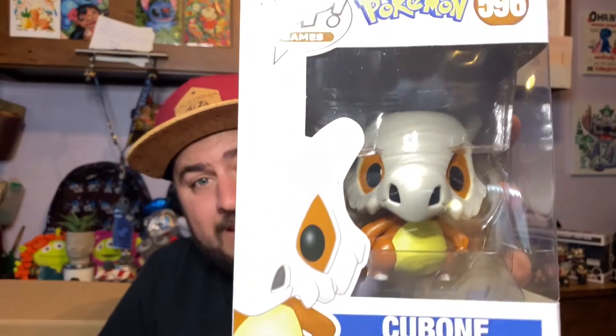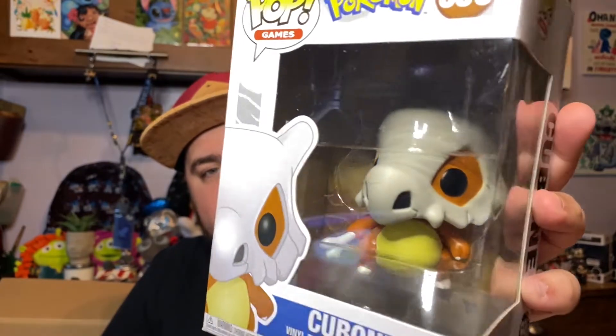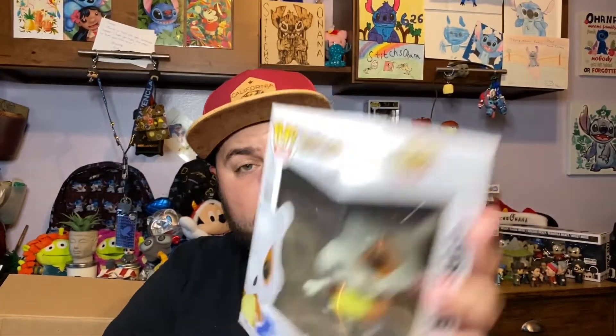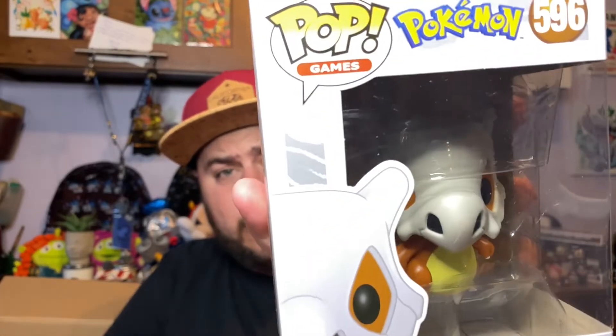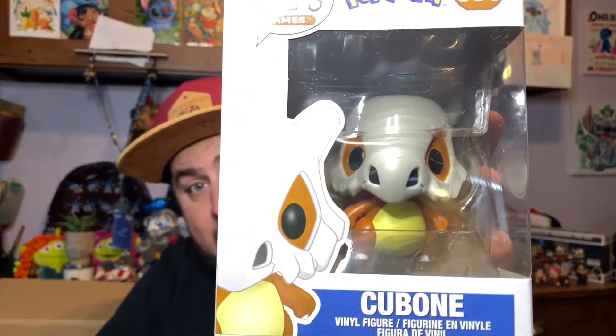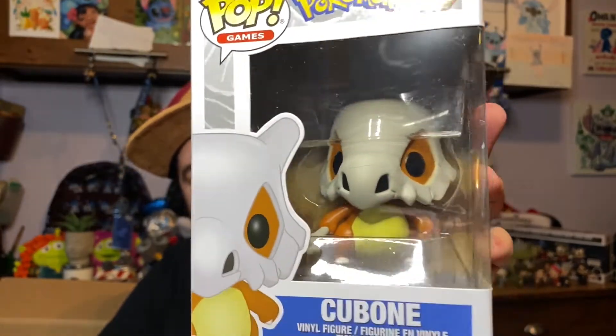The last one in the Pokémon series is Cubone. Cubone is a very interesting Pokémon — the skull on his head is actually the skull of his deceased mother, and they're very emotional because they miss her. But they're super strong and good Pokémon to have, especially when Cubone evolves into Marowak. Love Cubone!